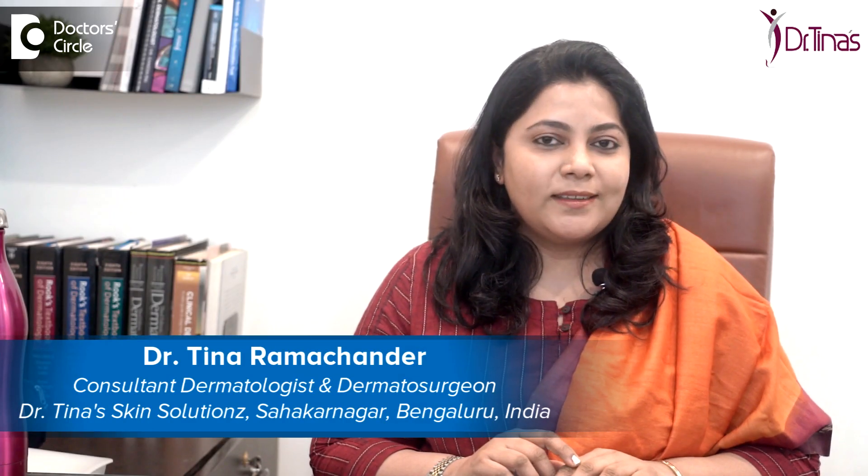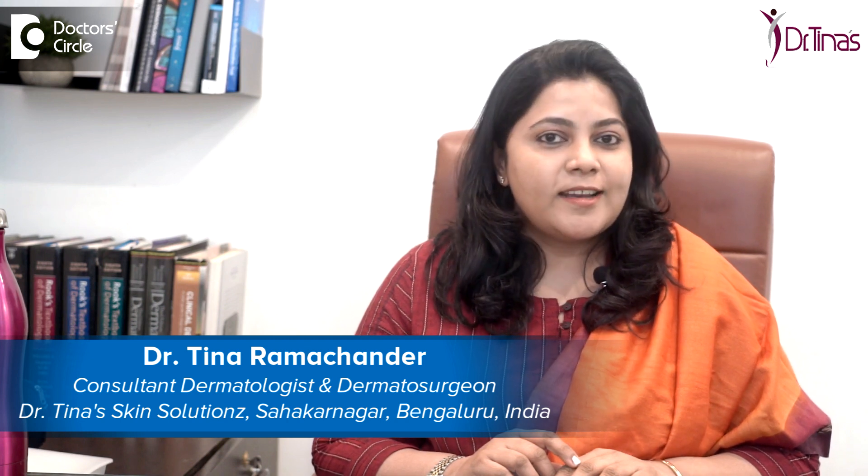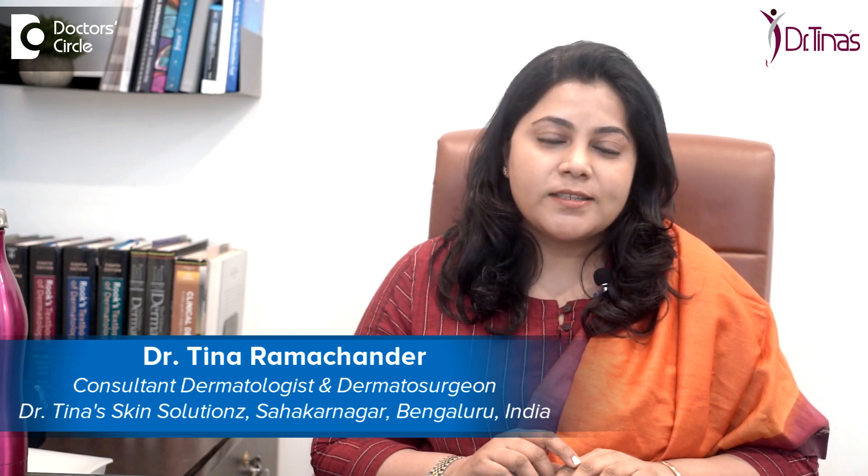Hi, I'm Dr. Tina Ramachander. I'm a consultant dermatologist with a special interest in lasers and aesthetic dermatology, and I practice at Dr. Tina Skin Solutions in Sahakarnagar, Bangalore.